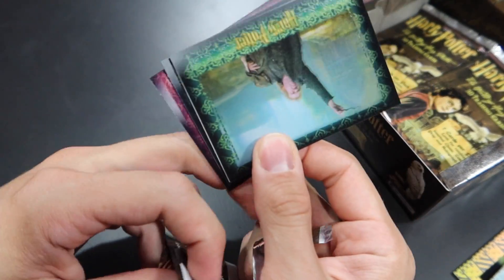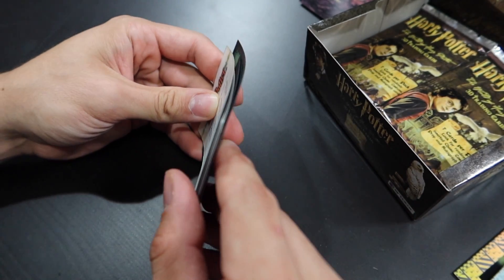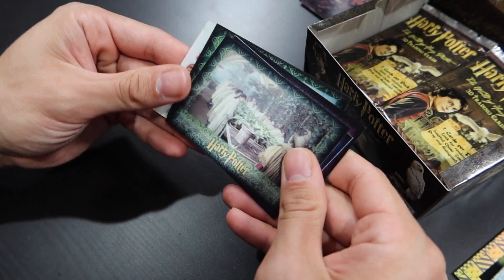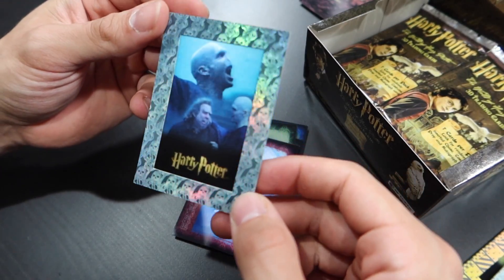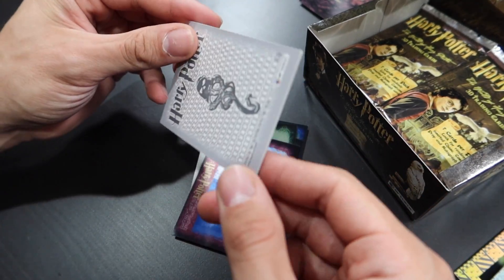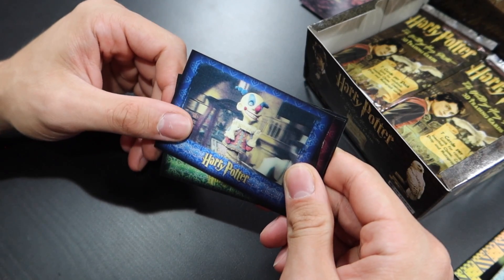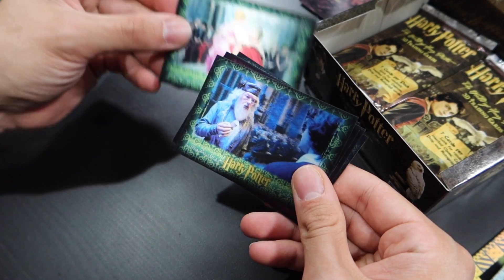There's something else in here that's white. I think it's another one of those ultra rare silver cards — no, this is a normal foil card but it's one we did not have. This is number five. Keep sending that magic — we have got to pull an autograph. I will literally freak out if we pull an autograph.